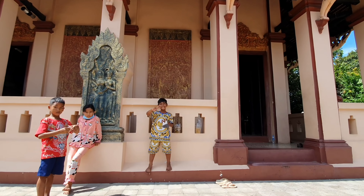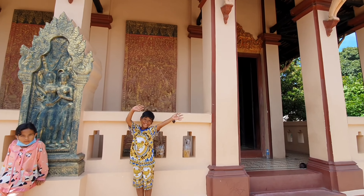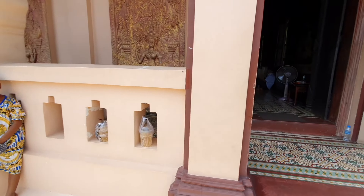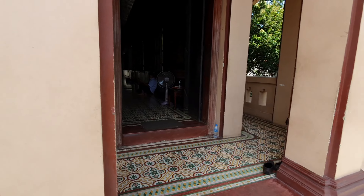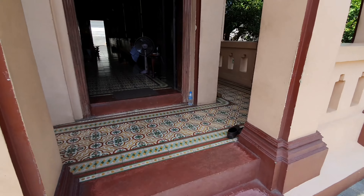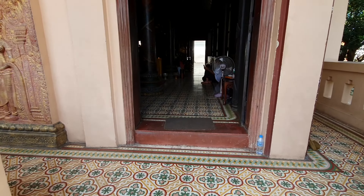Buddhism is pretty progressive, so phones and stuff are allowed inside. One thing not allowed inside though, in general, would be shoes. So I'm just going to go take these off, and then we're going to see what we have in here.